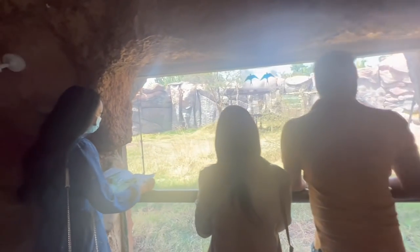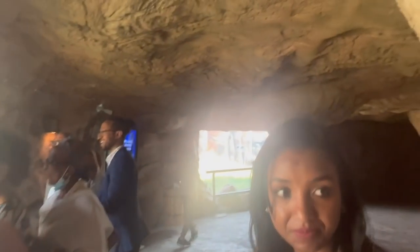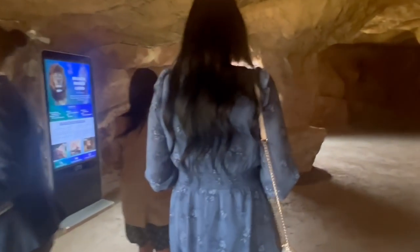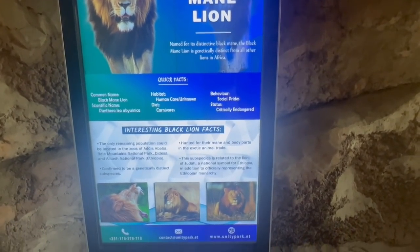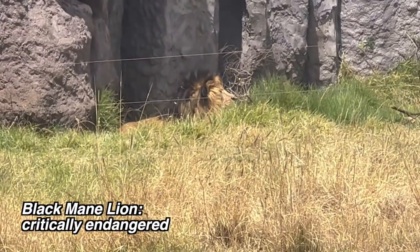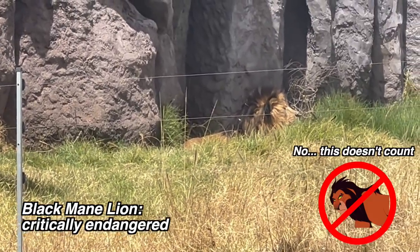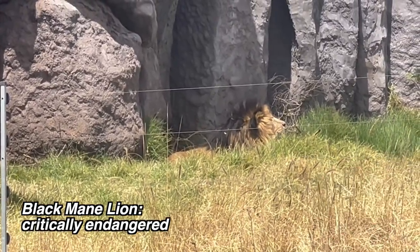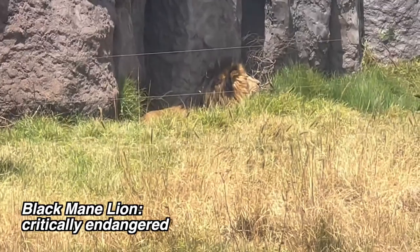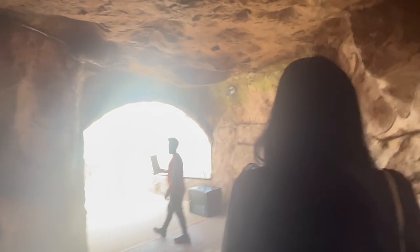Walking through the cave area, you can go around and see different things — windows showing you different animals: birds, lions, and more. There is a part where they show the black-maned lion. I know it doesn't sound cool, but ask yourself: have you ever seen a lion with black hair? No, because it's very rare and you can only find it in Ethiopia.